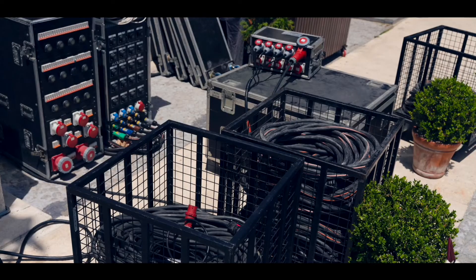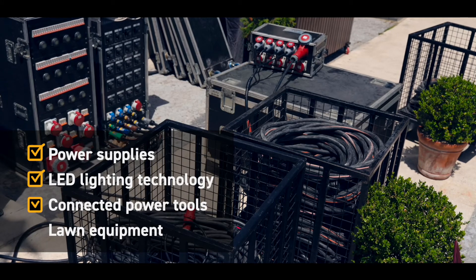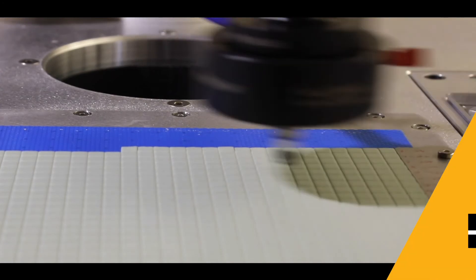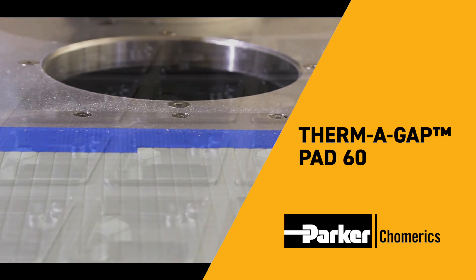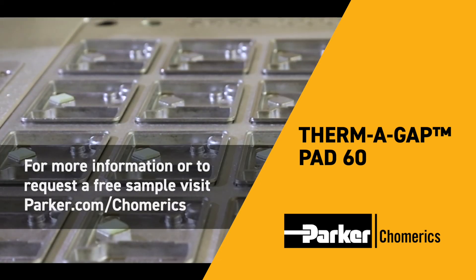Industrial electronics applications include power supplies, LED lighting, and connected power tools or lawn equipment. For best performance in high performance electronics, the next generation of thermal interface pads is here today — Parker Chomerics Therma Gap Pad 60 thermal gap filler pads.